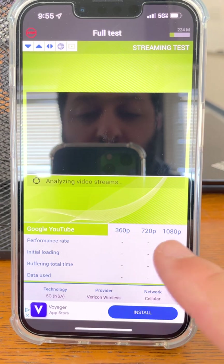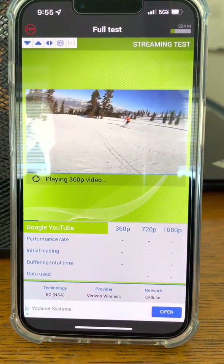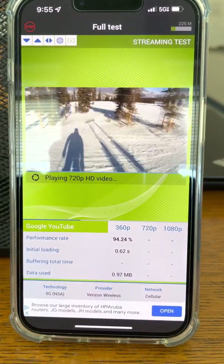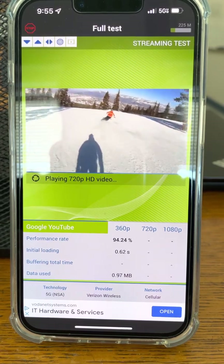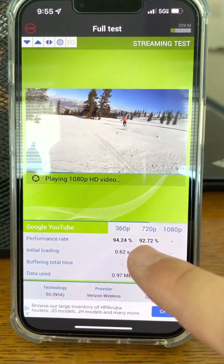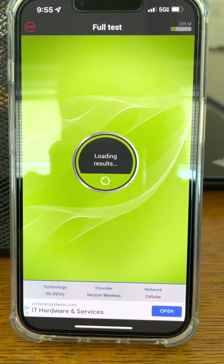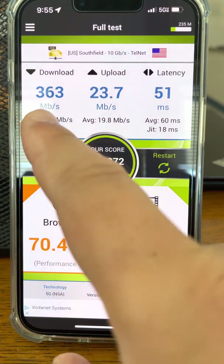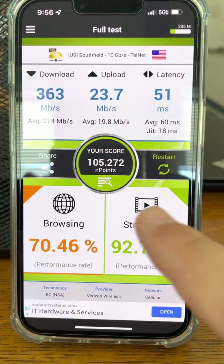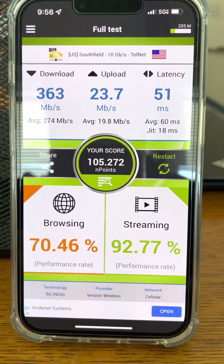Now it's going to run through the video resolution playback — 360p, 720p, 1080p — and give us a performance rating as a percentage, plus load time and buffering time. You want the load time to be lower and buffering time to be zero. This is 5G NSA, so it requires an LTE backbone to keep it connected. 94, 92 on the early resolutions, and 91 on the 1080p. Endpoint score: 105,000. Download peak 363, average 274. Uplink peak 24 Mbps, average 20. Browsing is a problem — that's Zoom bringing it down. Streaming came in at almost 93%. Pretty solid results.